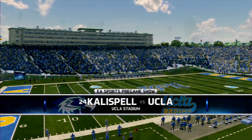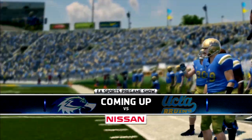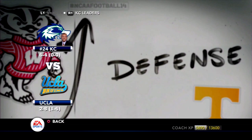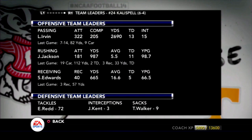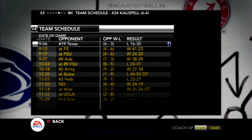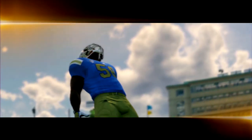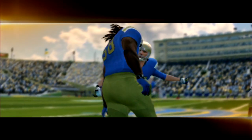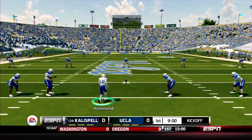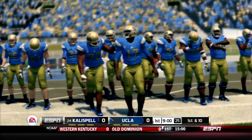Welcome back everybody to the Kalispell Warhawk Dynasty on NCAA Football 14. We have a little Pac-12 reunion on the schedule today. It's the 11th game of the year, and Kalispell meets the UCLA Bruins. These teams weren't expecting to have the seasons they're having. The Kalispell Warhawks are 6-4 and just got back into the top 25 after erasing a 24-0 comeback last episode to get a win over Ole Miss. We are not really used to this kind of a season.